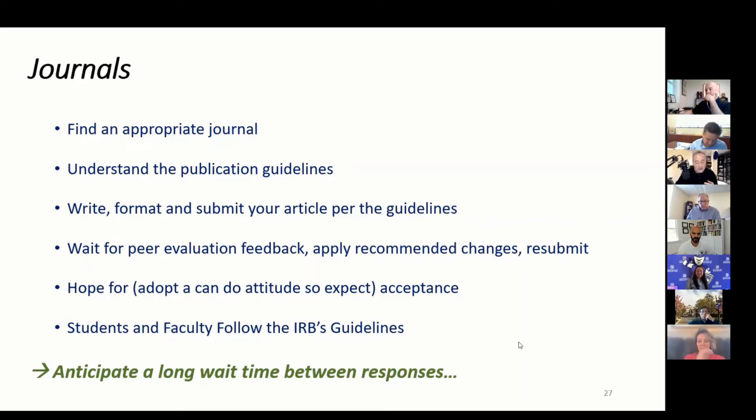Then you expect acceptance — can-do attitude. When you're doing a journal article you really do need to follow the IRB. Ali and I were talking about this at graduation: how long it is between responses. You can expect a really long lead time between when you submit to a journal and when you get a response — up to a year, sometimes six months, depending on their pipeline. I published with Nikki Wingate and it was literally a year for the whole process. That's one of the reasons people say journals can feel a little stale.